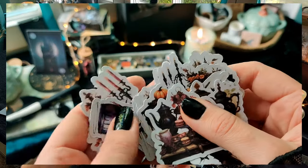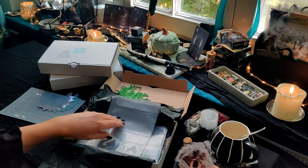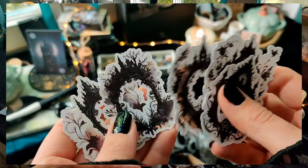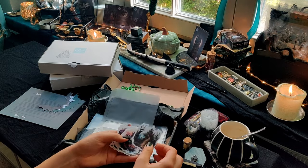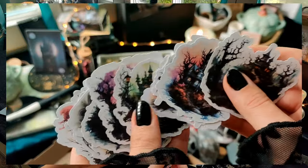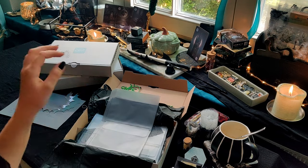Ich zeige euch einmal so ein bisschen die Motive. Das ist natürlich auch ganz klar zum Thema Vampire's Masquerade passend. Hier so ein bisschen das Banquet, also verschiedene Tische, Etagieren, Tränke beziehungsweise Gläser, mit Kerzen, Ständern – so ein bisschen drapiert mit Stoffen. Dann sind hier noch so ein paar Ornamente drin – alles Washi-Sticker, die ich selber auch geplottet habe, jeden Einzelnen. Und als vierte Motivreihe sind das dann so Schlösser oder Hexenhäuser, wo dann natürlich der Vampirball stattfinden könnte. Hier ist nochmal so ein bisschen was mit einem Sofa oder Sessel – so ein bisschen gemütliche Inneneinrichtung sozusagen.